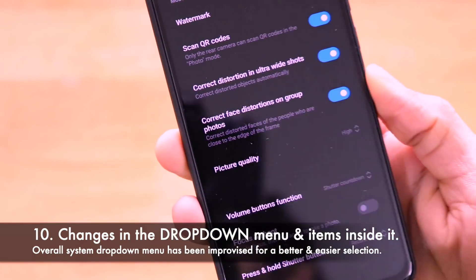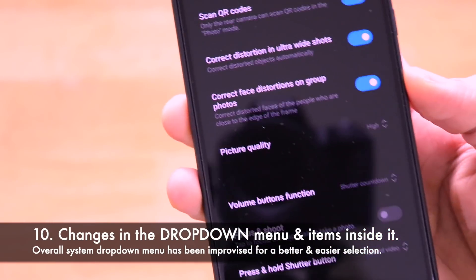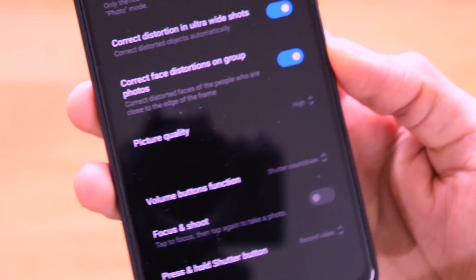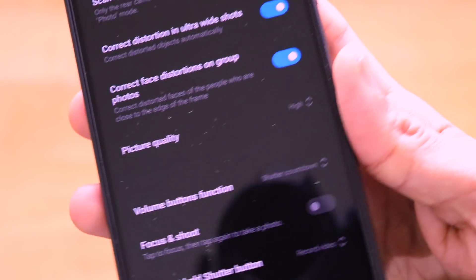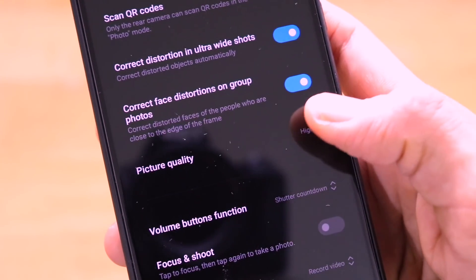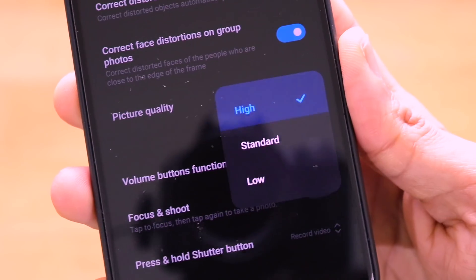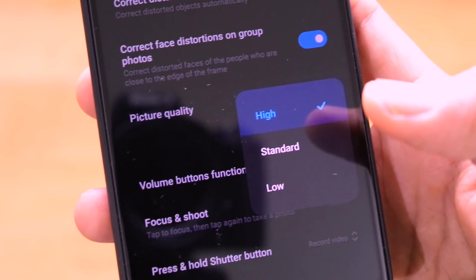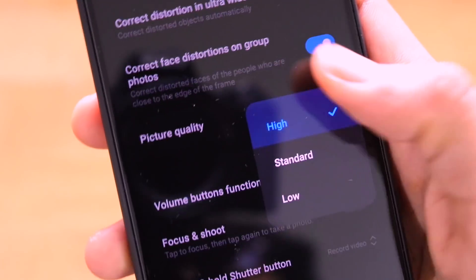The next important change is the drop-down menu throughout the system UI. The overall drop-down menu in MIUI 12 has received a complete overhaul and looks fantastic. The selection items inside the drop-down menu have a new look, and this change applies across the entire system UI, not just in one specific location.